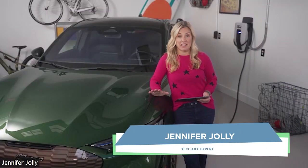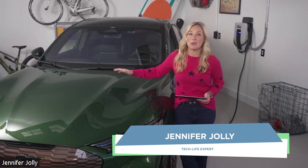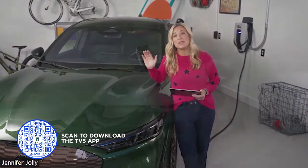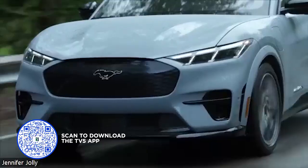Well, I first have to tell you, this is the cleanest my garage has ever been. And it's all to show off the 2024 Ford Mustang Mach-E GT, all electric SUV. It has been so much easier to make the switch from gas to electric than I thought it would be.